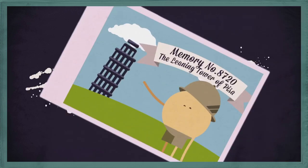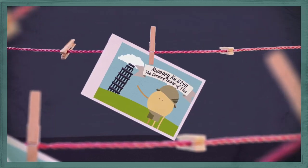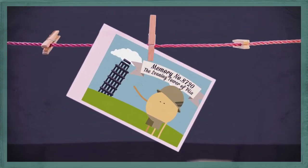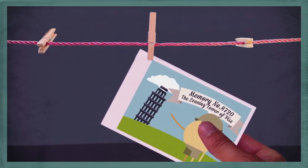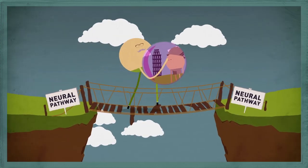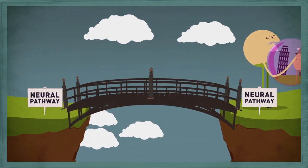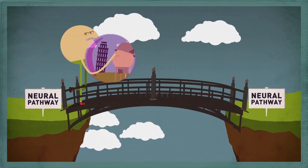But the memory is only a memory once you remember it, which is why scientists call the final step retrieval. And retrieving a memory is actually one of the best ways you can boost your memory. Because every time you remember something, the neural path to that memory gets stronger, making it even easier for you to recall it again and again.